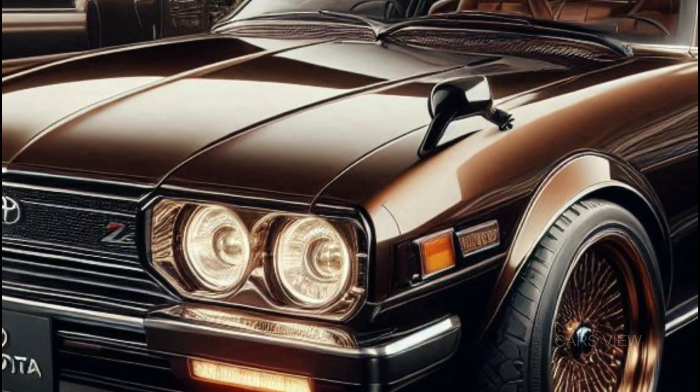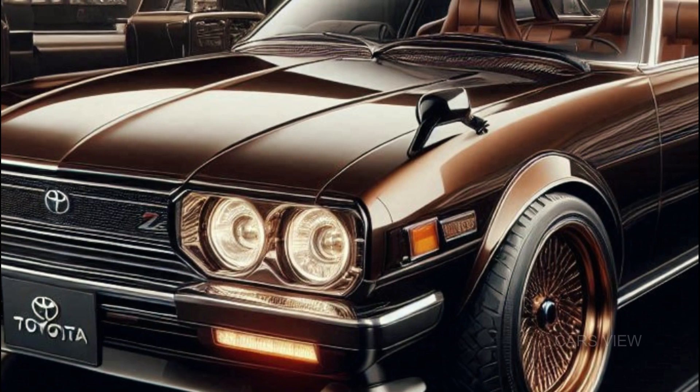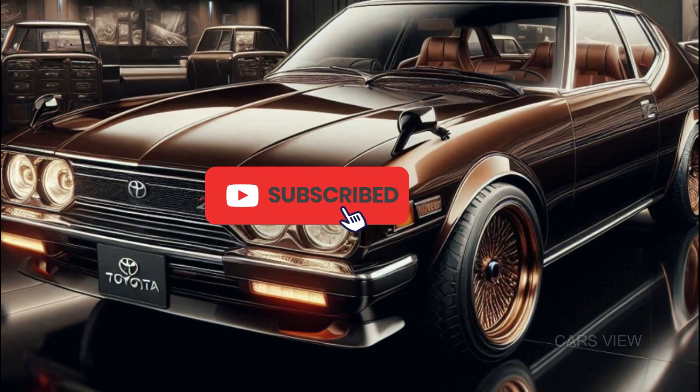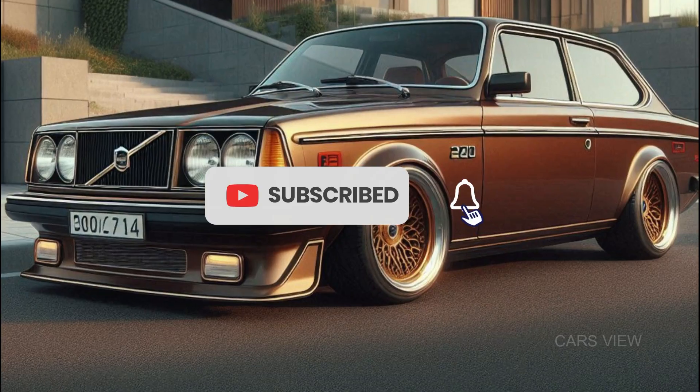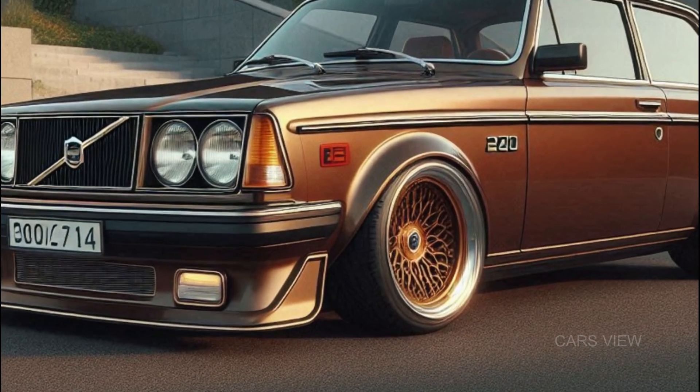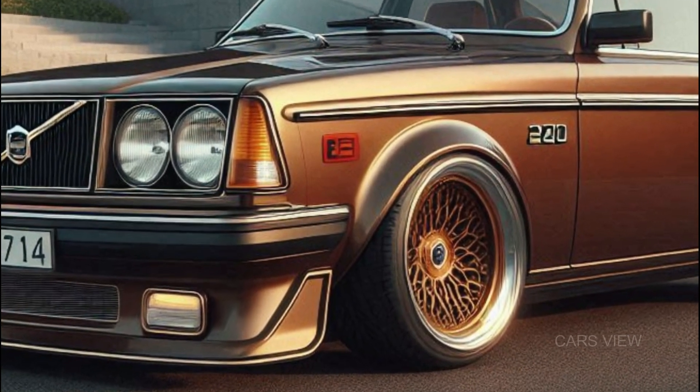Thanks for tuning in. If you enjoyed this look at the 2025 Volvo 240, don't forget to hit that like button, subscribe, and leave a comment below on what car you want us to review next. And remember, the road ahead is always more exciting when you're behind the wheel of something iconic.